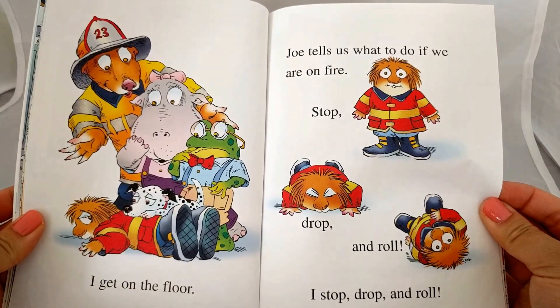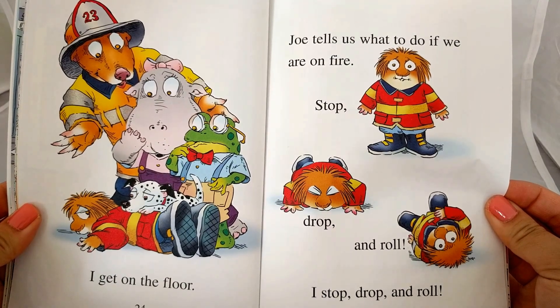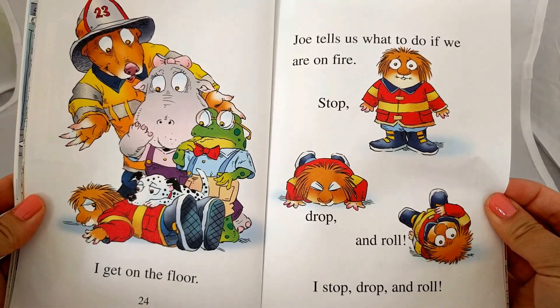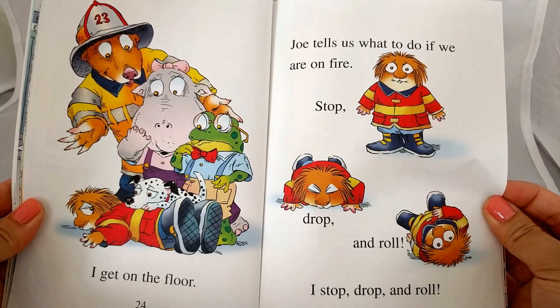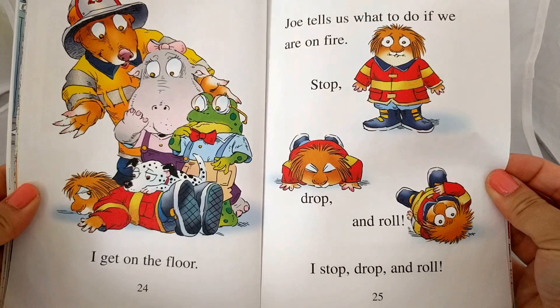I get on the floor. Joe tells us what to do if we are on fire. Stop, drop, and roll. I stop, drop, and roll.